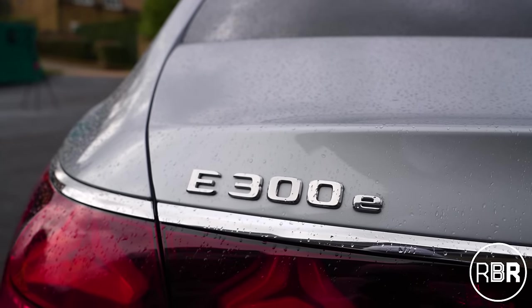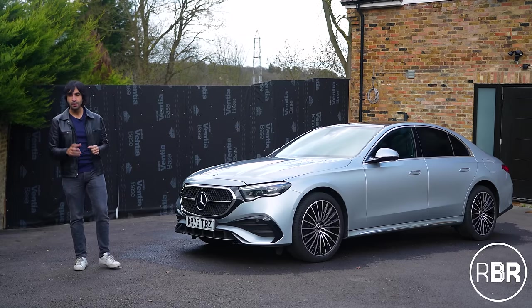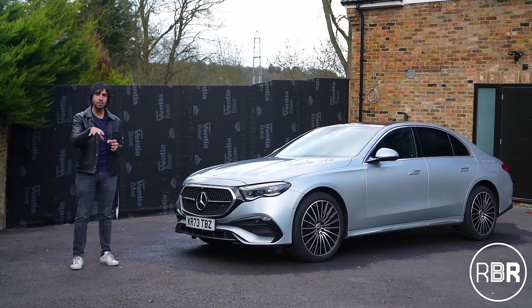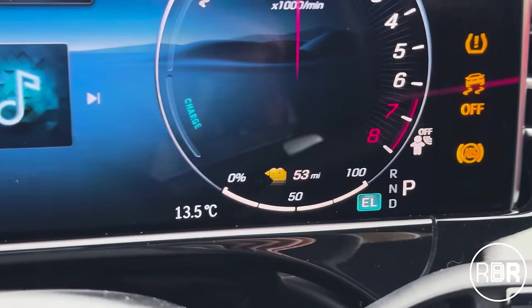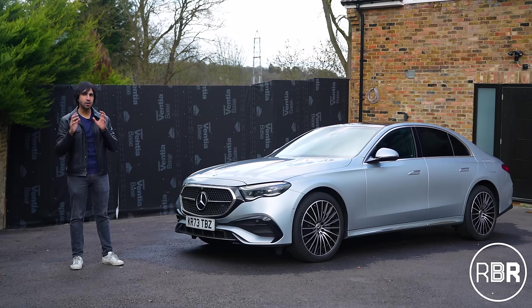I like the naming convention — given the horsepower on offer, E300 is the right way to name this. The more interesting figure from this hybrid system is the electrical range: up to 70 miles in the summer, and currently in the dead of winter I'm getting 55 miles. I'm going to do a road trip and give you actual range figures from both electric and combined driving, which is really fascinating — so stay tuned for that.